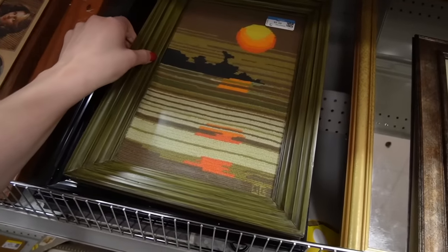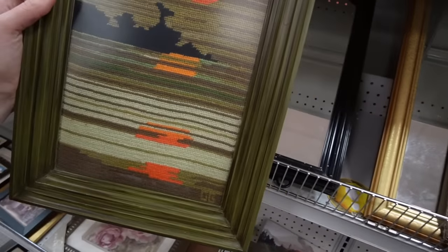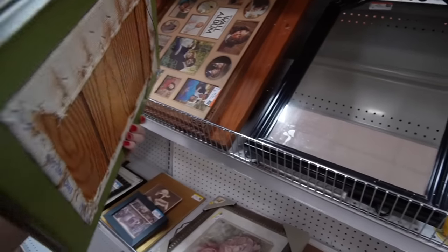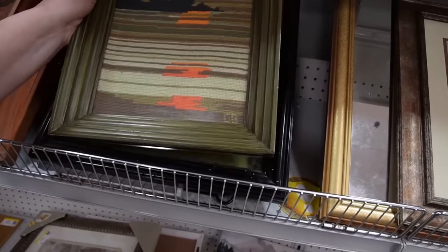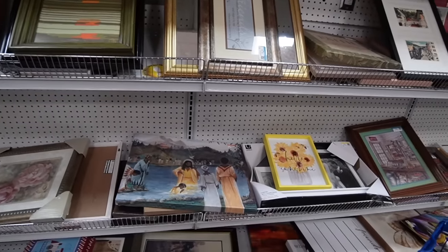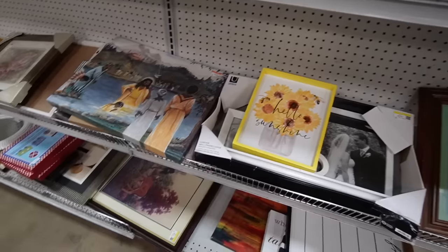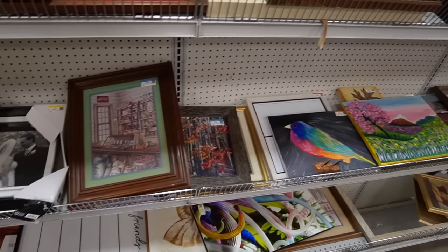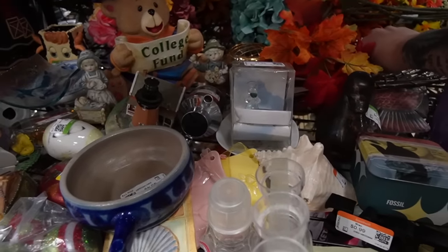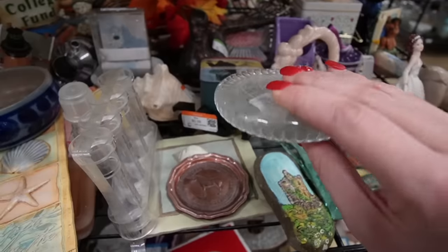That's kind of vintage — I like it. It's $5.49, but I don't think I really need it, so I'm going to leave it behind. I'm trying not to buy artwork — trying really hard. I actually did just buy artwork at the last Goodwill, so it's not really working. But I'm going to leave that one behind. I have circled back to the figurine aisle and we're going to take a closer look.